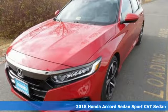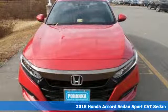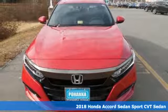It's a new 2018 Honda Accord Sedan. Honda has a world-renowned reputation for reliability.